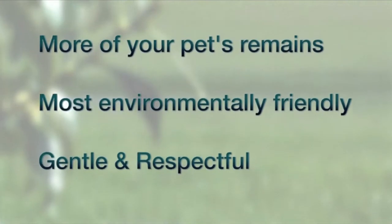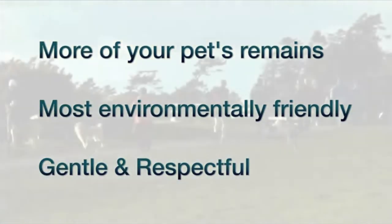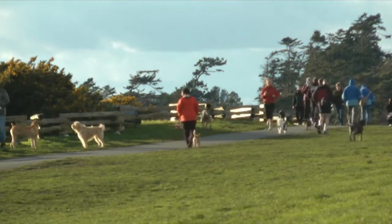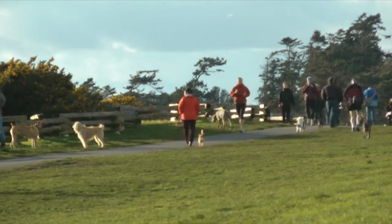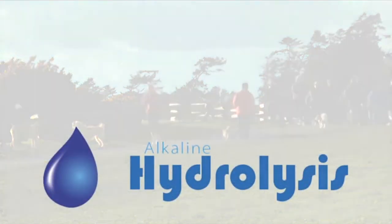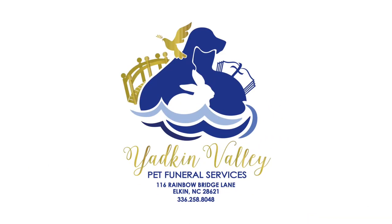Simply, this is the most environmentally responsible choice for aftercare and gives you back more of your pet's remains than any other aftercare option. Cherish the memory of your loved one while you protect the environment we all share. Hydrolysis provides you with the best aftercare option, and it's available here and now.